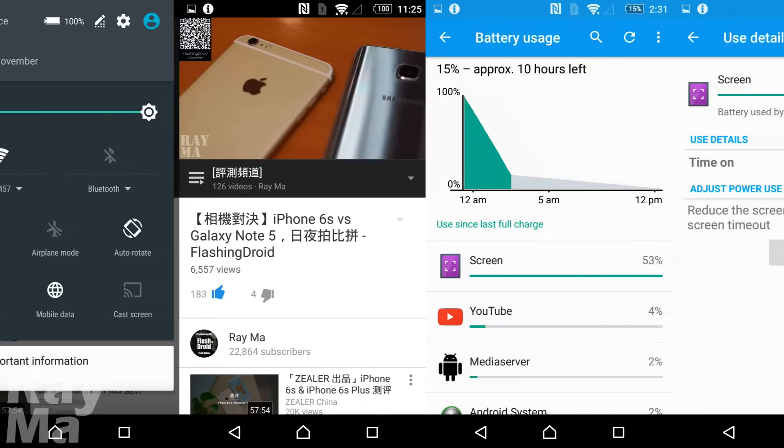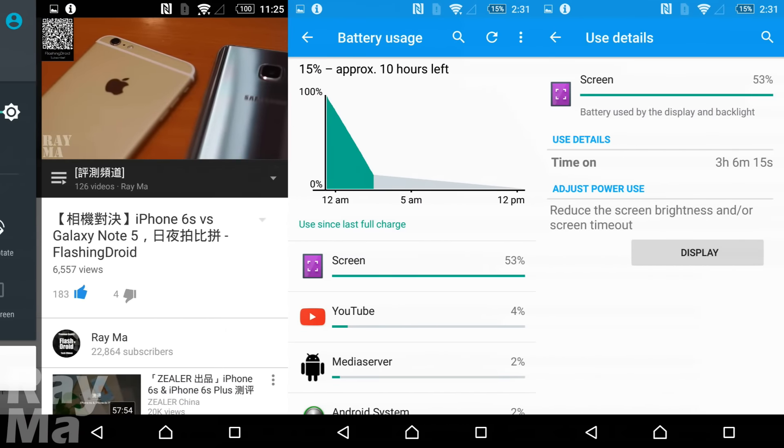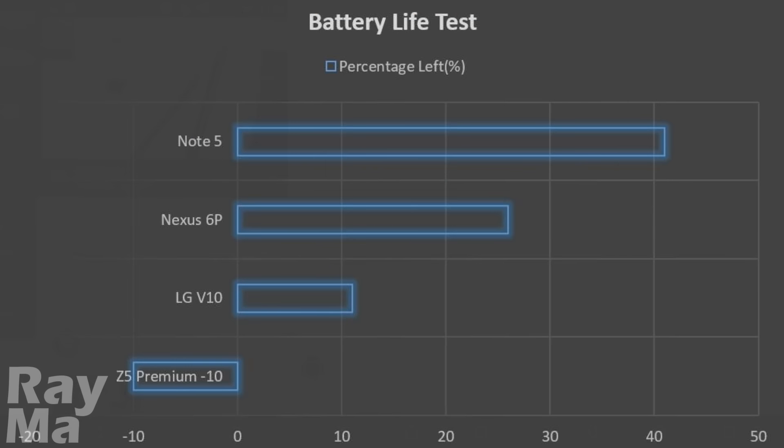Finally, the battery life. Using our standard battery life test, 10% more battery is consumed by the Z5 Premium to complete the full 4-hour YouTube video playback test. While 41% is left on the Note 5 at the highest screen brightness.